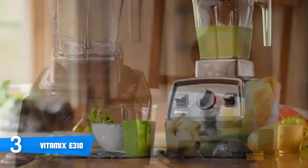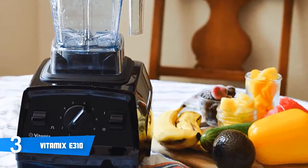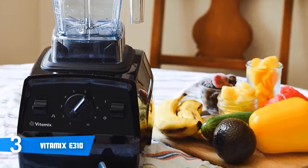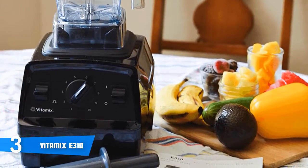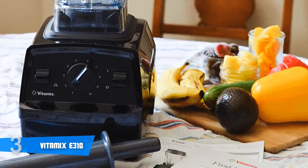Generally, the Vitamix E310 is mainly recommended to those who want to change their lifestyle, diet, or their overall health. So to conclude, if you want to make a great investment for yourself and your family, this blender could be the right choice.